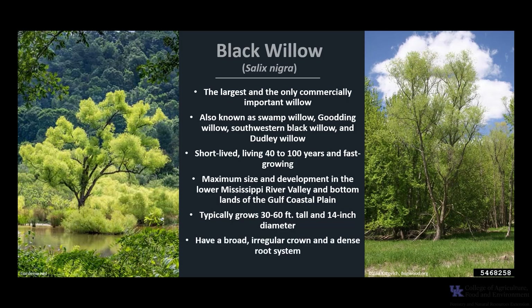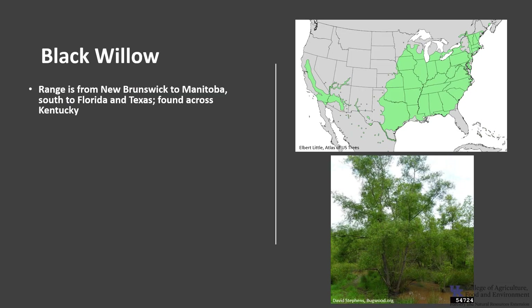Trees tend to have a broad, irregular crown and a dense root system. Black Willow is used for a variety of wood products and has been widely used for stabilizing eroding lands due to its dense root system. Black Willow's range is from New Brunswick to Manitoba and south to Florida and west to Texas, and is found all across Kentucky. It is usually found on moist or wet soils along banks of streams, lakes, swamps, and around farm ponds.